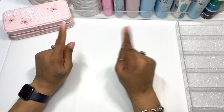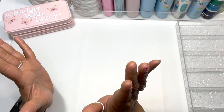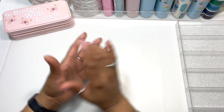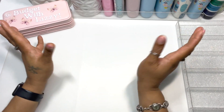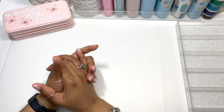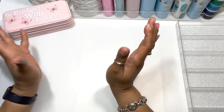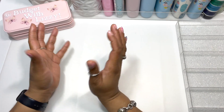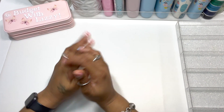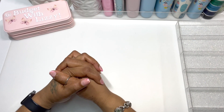Hi guys, welcome to Budget with Lizzie! Today we're going to do our February 2023 monthly closeout. We're going to talk about my no-spend challenge, my hustle binder, my cash envelopes, and then we're also going to unstuff my bills binder so I can pay the bills for February.